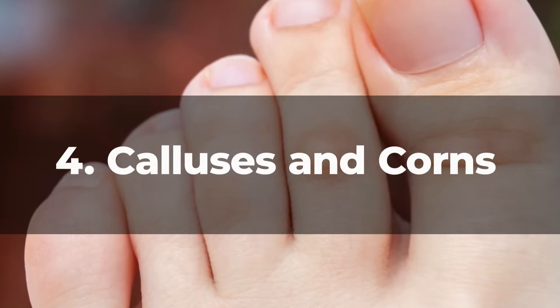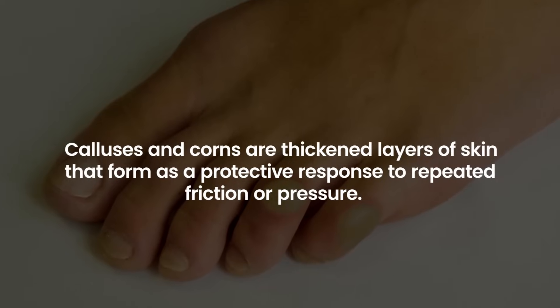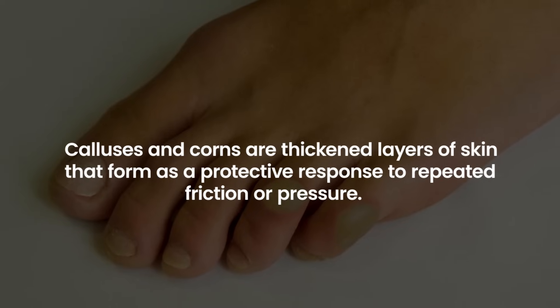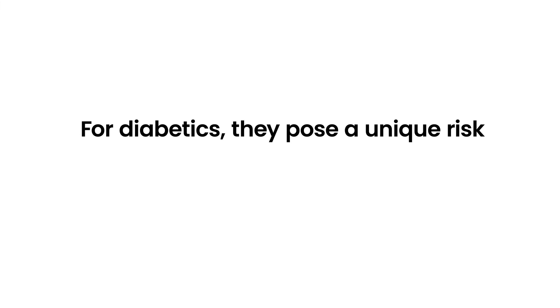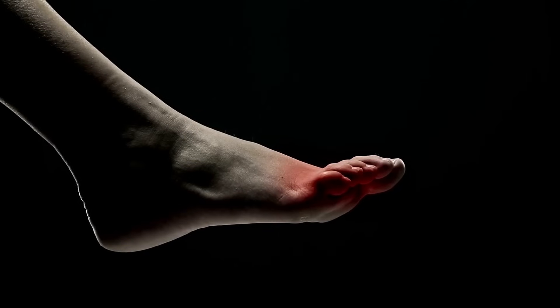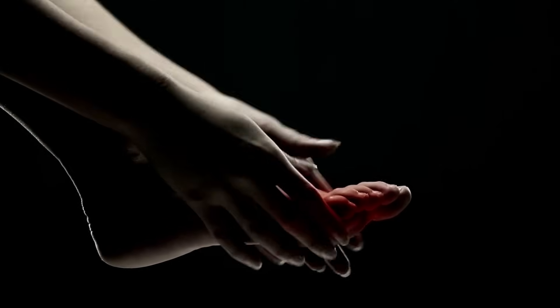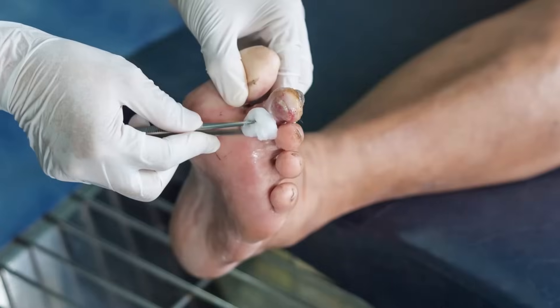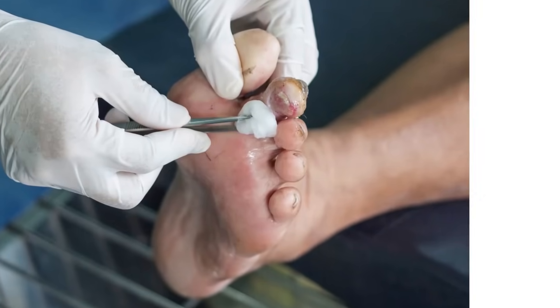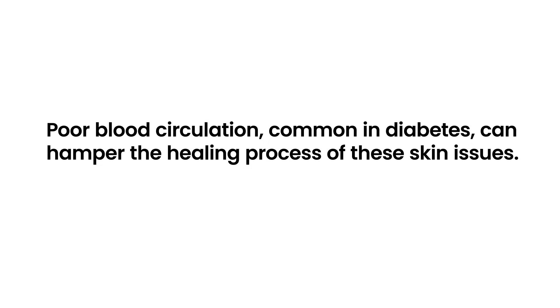4. Calluses and Corns. Calluses and corns are thickened layers of skin that form as a protective response to repeated friction or pressure. For diabetics, they pose a unique risk. Due to diminished sensation from neuropathy, diabetics might not feel the initial discomfort these buildups can cause. Left unchecked, they can progress to ulcers or become infected. Furthermore, poor blood circulation, common in diabetes, can hamper the healing process of these skin issues.